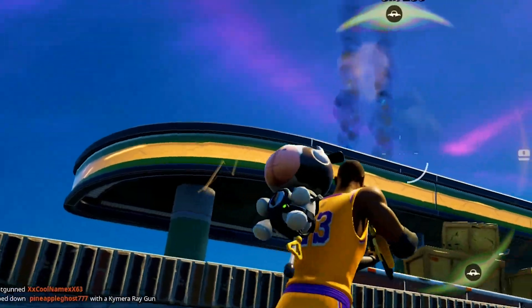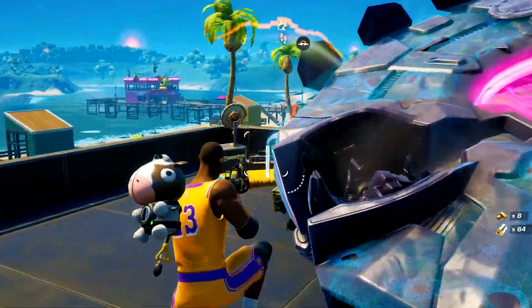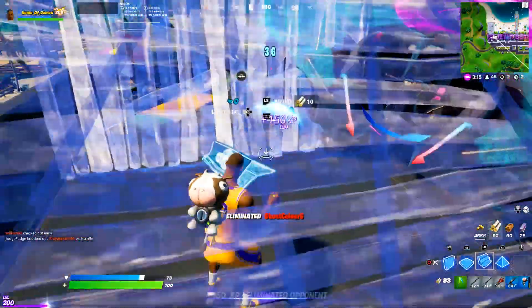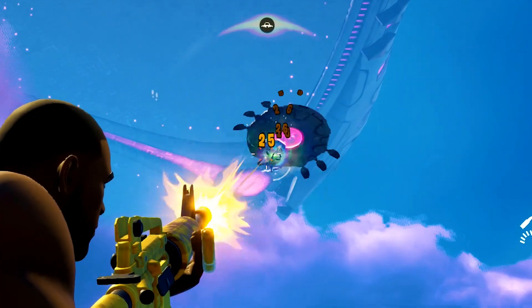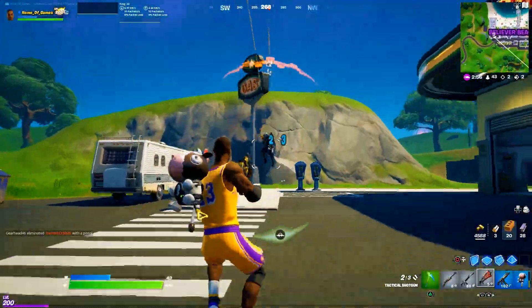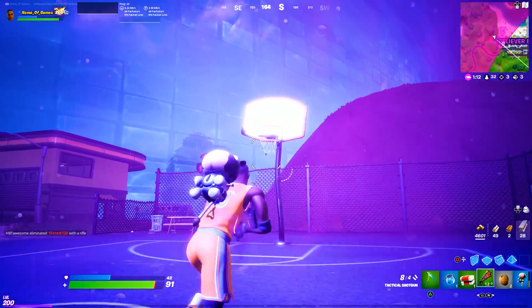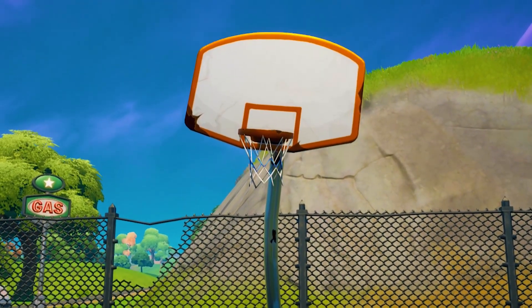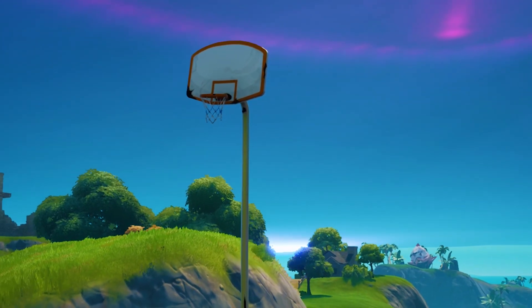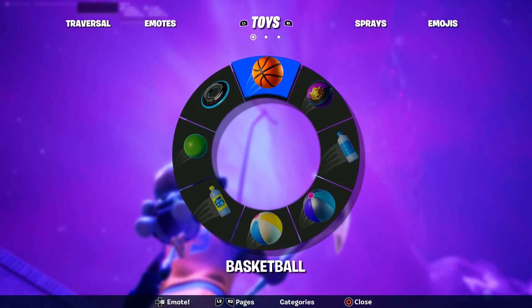We have arrived at the LeBron James map changes. The first thing I want to point out is the basketball hoops. We got two basketball hoops here at the Believer Beach point of interest. One seems to be a normal height, but the other one is literally like a hundred feet tall. How are you even supposed to score on that? We're going to give it a go and try to score on this hoop.